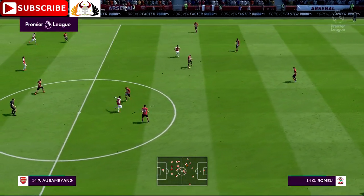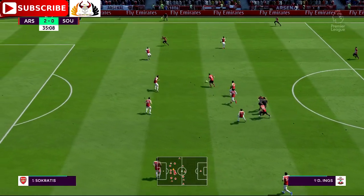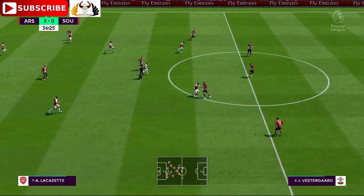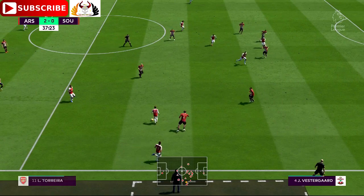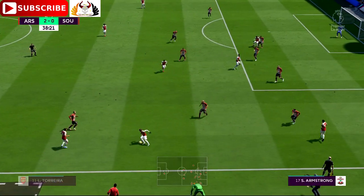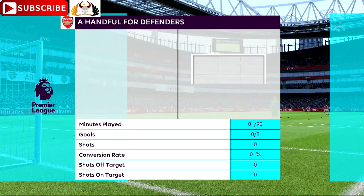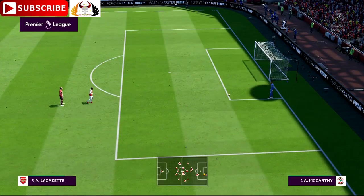Oriol Romeu. Pierre-Emile Hojbjerg. Here's Danny Ings — Redmond — put in from the wide area and they get it away. Played down the wing, keeping the wide attack going. They're keeping the ball — he could cross it from here. Granit Xhaka does it in behind the defenders. Dangerous as always today — Aubameyang. He's managed to carve out plenty of shooting opportunities, really tested the keeper and got himself a goal.